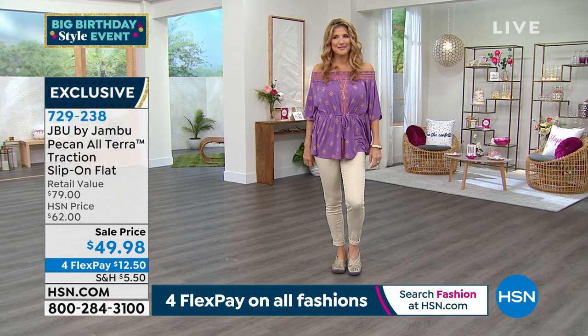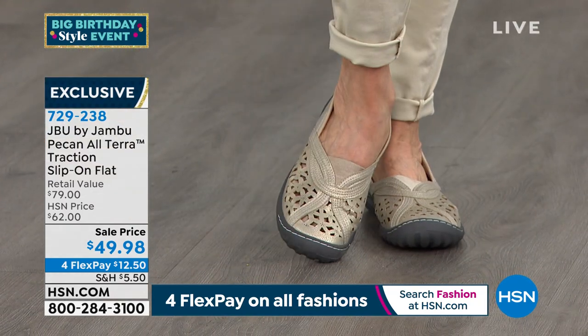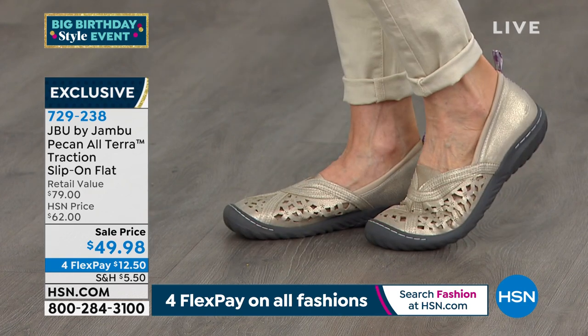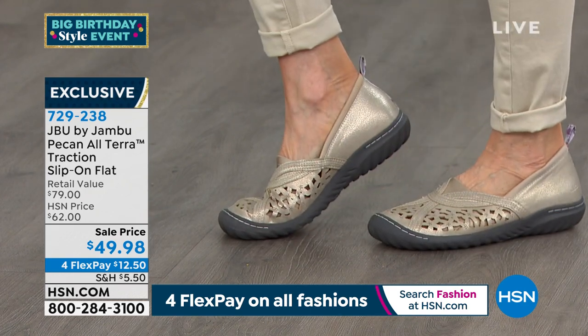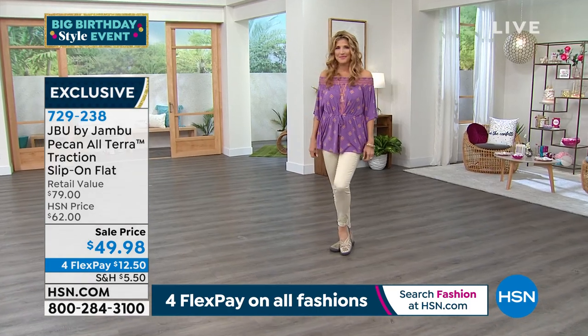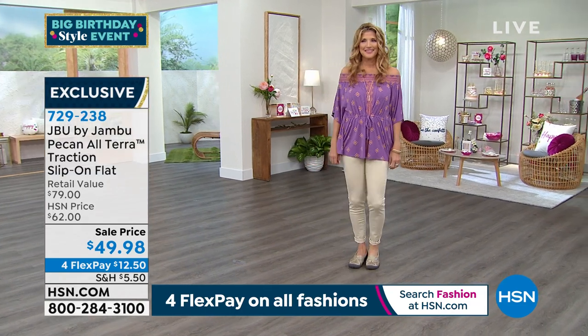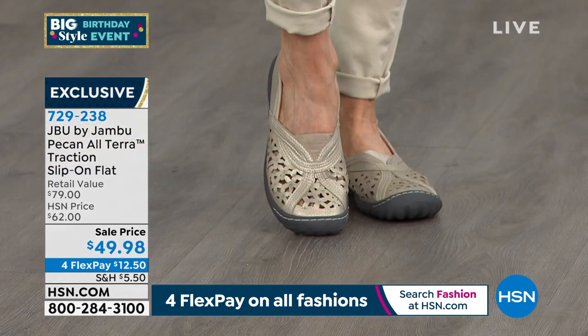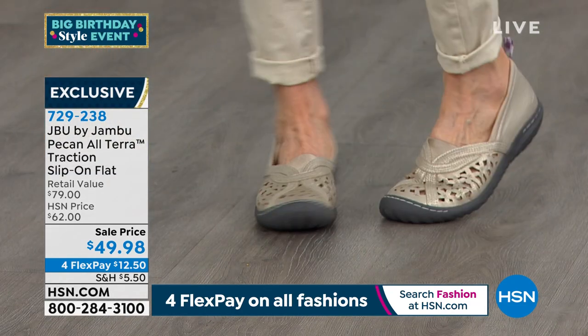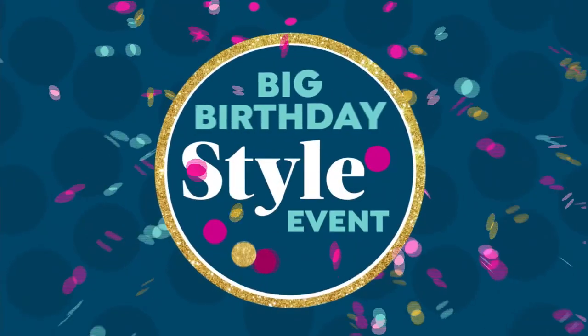We've got sizes 6 through 12, medium and half widths. It has a 1½-inch rubber sport sole with memory foam on the inside. The laser-cut details make it breathable, flexible, soft, and lightweight, with toe coverage. It's on sale from $62 — that's our HSN price — down to $49.98, exclusive to us. We've got four FlexPay payments; $12.50 gets it home.